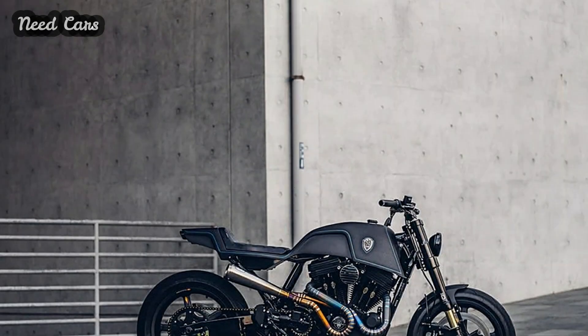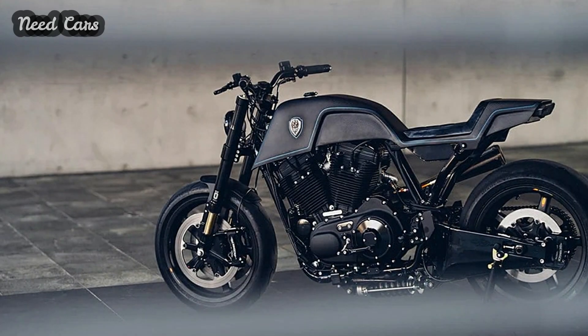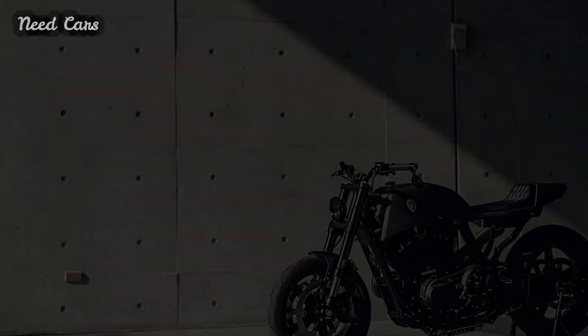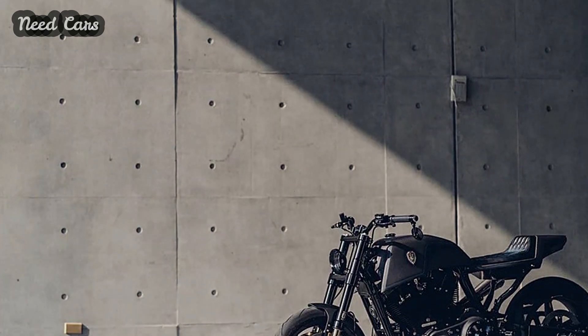Enter the world of custom motorcycles with Rough Crafts' Winston Yeh as he unveils the Raging Dagger — a breathtaking transformation of the Harley-Davidson Sportster 48. Dive into the intricate details of this jaw-dropping build and witness the fusion of American V-twin power with an imposing street fighter aesthetic.